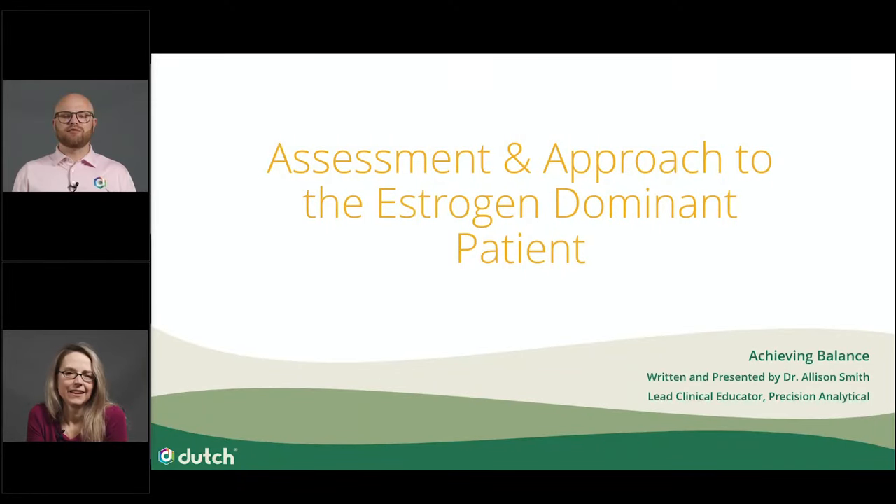Welcome, everyone. I'm Noah Reed, Vice President of Sales and Marketing at Precision Analytical, creators of The Dutch Test. Thank you all for joining us for this rescheduled webinar from February with our very own clinical educator, Dr. Allison Smith.